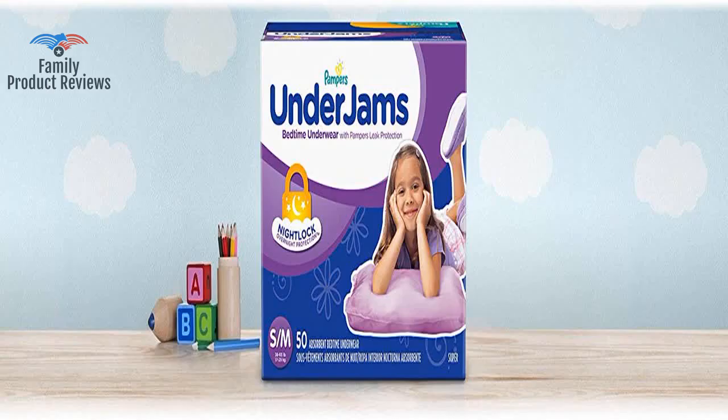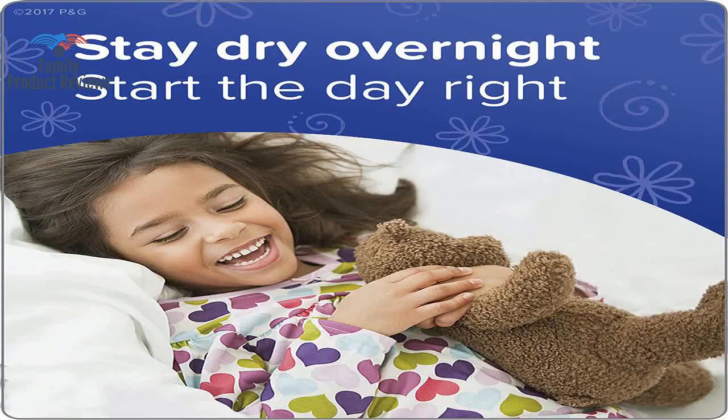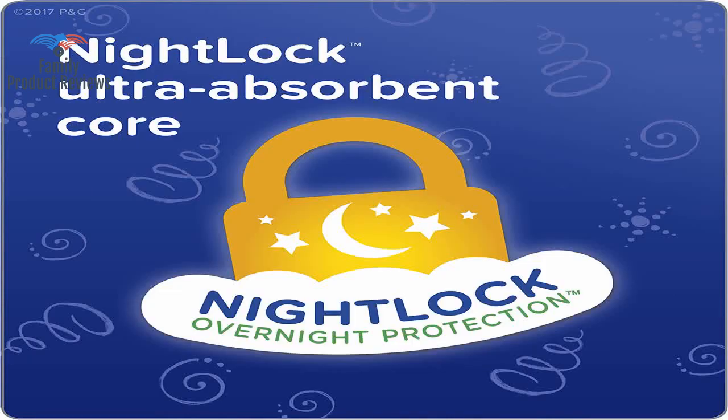She is 5 years old and weighs about 37 pounds, if anyone else finds that info helpful for sizing. She is 6 and does not like wearing the pull-ups with the younger themes.